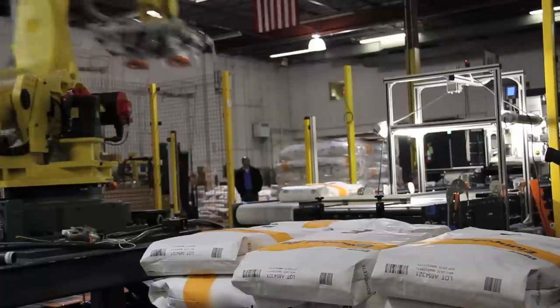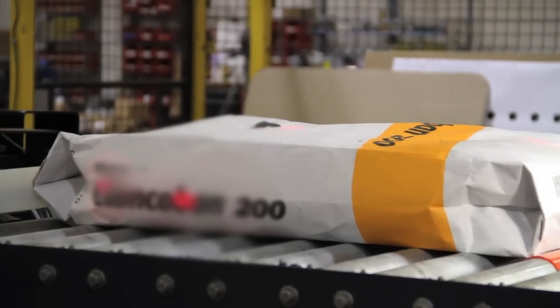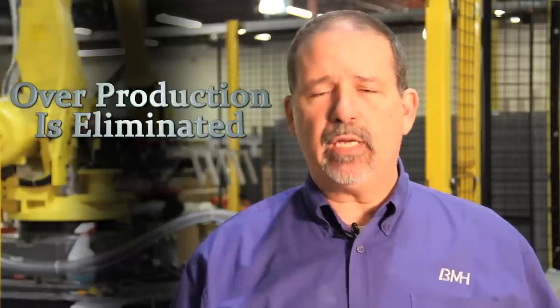Previously, the customer pulled a full pallet of bags to fulfill a shop order, returning the remainder, which could potentially result in expired product. Bastion Robotics was asked to automate the process. Through the use of advanced sensing technologies, every bag is tracked through the system so only the number needed gets produced. Overproduction is eliminated.